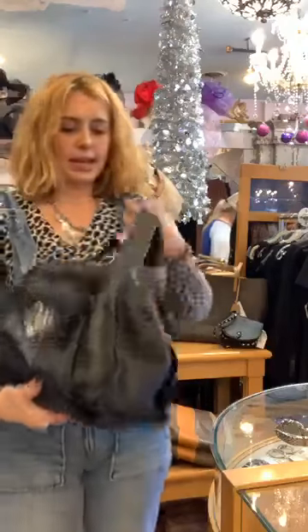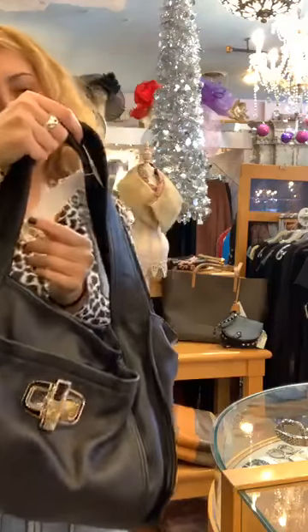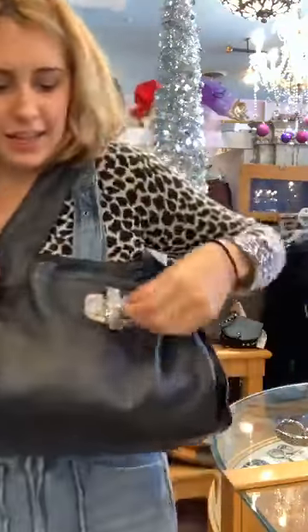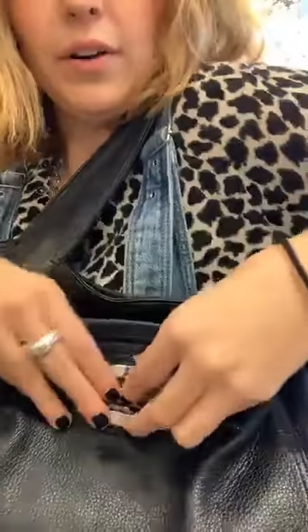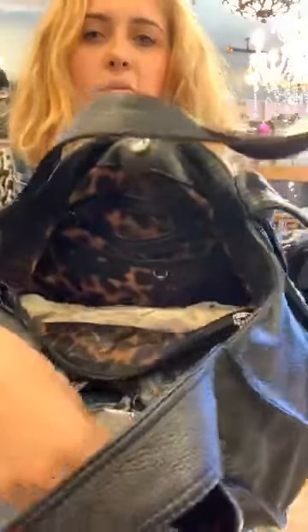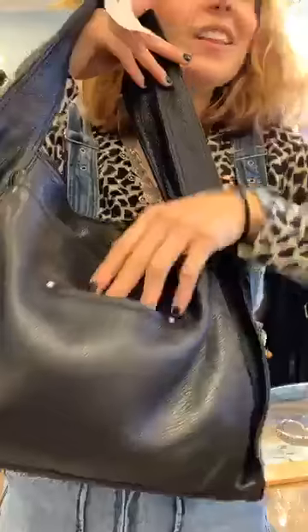This next one is a B. Makowsky purse. It's $40 with 15% off. It's leather — you can hold it as a shoulder bag. I like the nice silver accent where you open it up to a little storage area. It has buttons and a tri-compartment inside. And fun fact: all B. Makowsky bags have a tiny little pocket in the back!